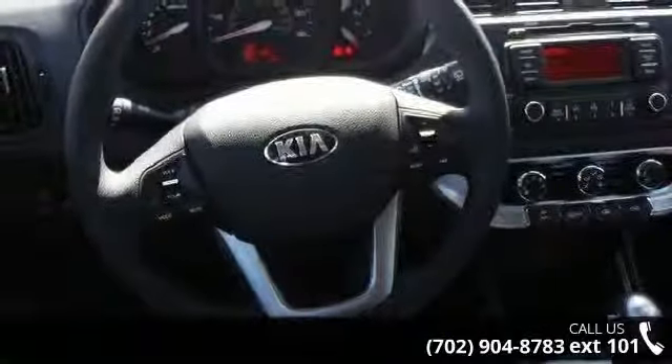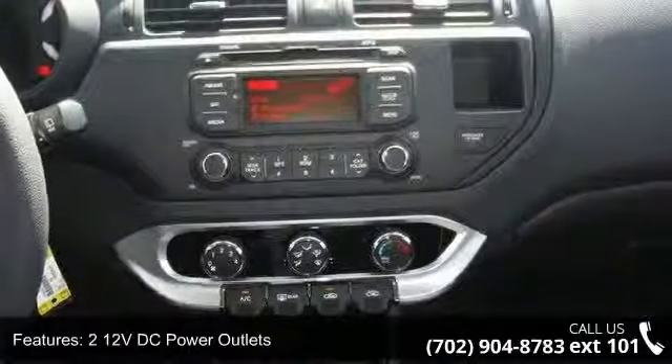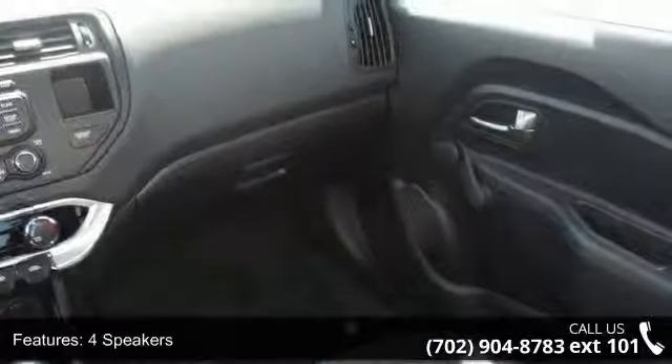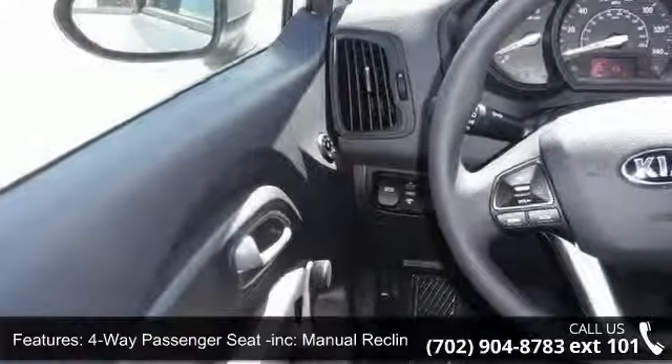Some of the top features included with this vehicle are two 12-volt DC power outlets, four speakers, four-way passenger seat included, manual recline and four-aft movement, and four-wheel disc brakes with four-wheel ABS.